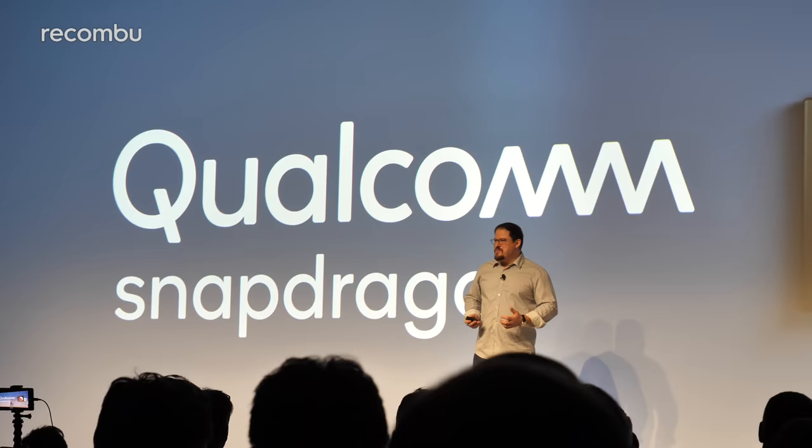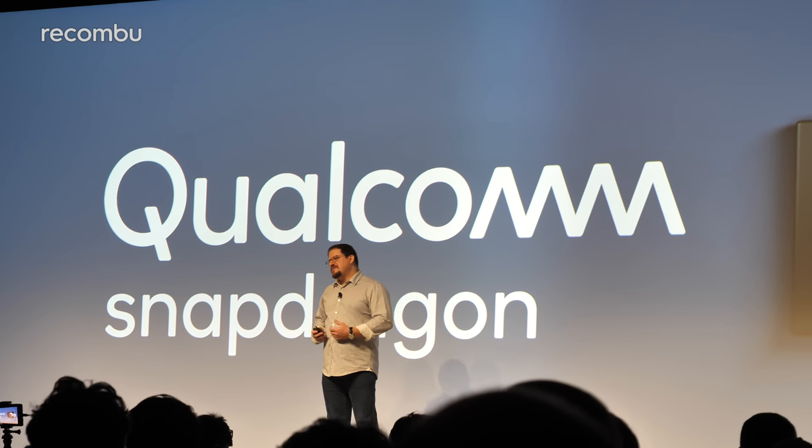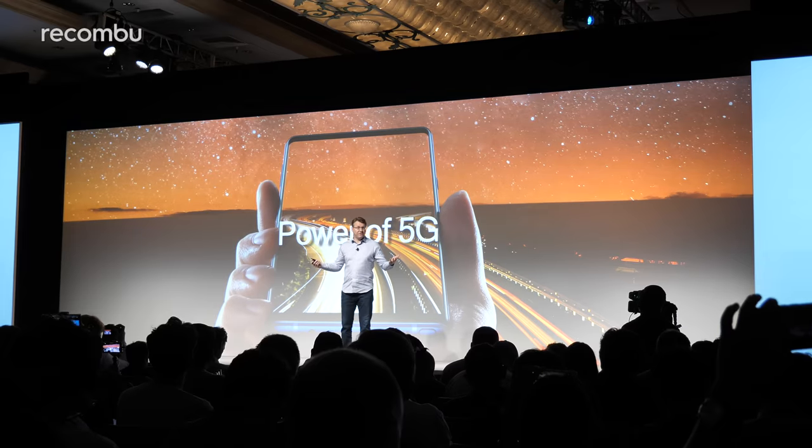There is full 5G support with the Snapdragon 855, as you'd expect from Qualcomm, who has been championing 5G for quite a few years now. The first proper 5G consumer networks are set to roll out in 2019, including across 12 cities in the UK courtesy of EE. Samsung came on stage to announce they'll be launching one of the first 5G-ready phones in 2019 — so that'll be the Galaxy S10. Motorola's Moto Z3 will also support 5G via a special Moto mod next year. Qualcomm is in talks with all the big OEMs including Huawei, OnePlus and Sony, so you can expect those devices to come with Snapdragon 855 chipsets and 5G in 2019.